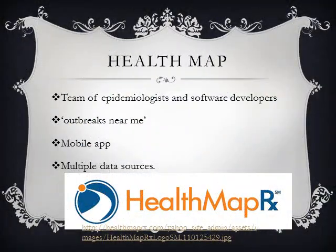To reiterate, Health Map is a team of epidemiologists and software developers. Their mobile app is called Outbreaks Near Me, and it's a system which uses Google Maps to show the latest health news and alerts from around the globe. Data is fetched from news feeds of various organizations, including the World Health Organization, to create a mashup of the data and plot it all on the map.